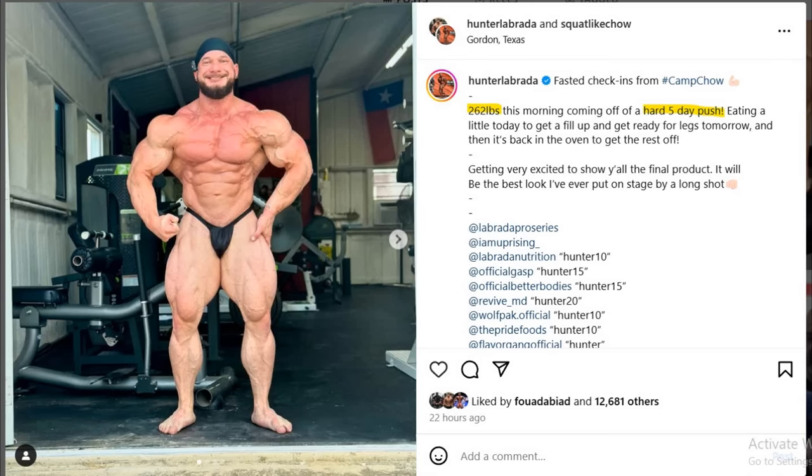Hey guys, Ivan here, and in today's video we get a couple of very interesting bodybuilding updates. The first one is Hunter Labrada with a couple of photos and some video as well of him posing, showing us his back too. When I saw these photos from the front and from the side, I was immediately like, wow, what the hell happened here? I did not expect Hunter to be actually this good this year.